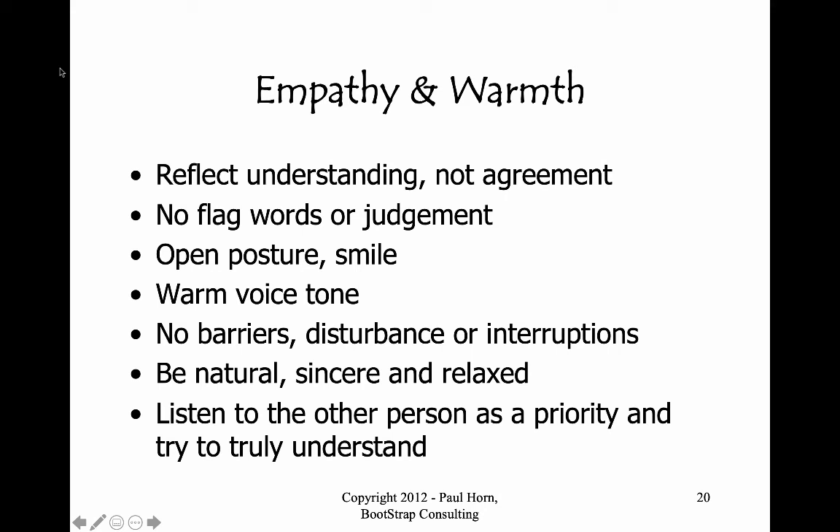Empathy and warmth are very important ingredients. The idea is to reflect back to people that we understand them — not that we agree with them, not that we're judging them or giving specific advice or direction. Our open posture, our smile, and getting to know our facial expressions will really help. Some of you naturally sit with a smile and a comforting expression — others may not, so it's about practicing that. Practice your tone of voice and make sure it works for people. Avoid barriers, disturbances, and interruptions, and be as natural as you can by genuinely getting to know people and caring about them.